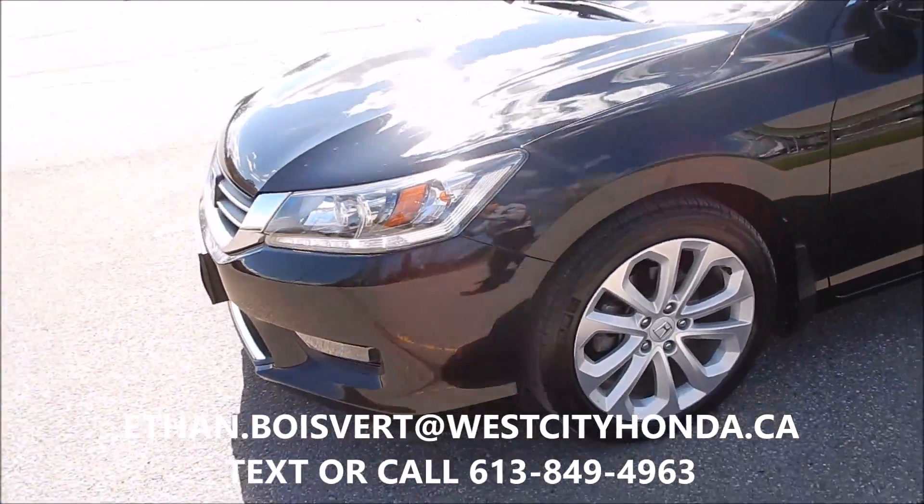Really loaded, and of course you get a sunroof on the roof. Any further questions, just shoot me a call or a text at 613-849-4963. Look forward to talking to you, thank you.